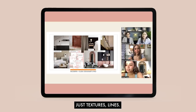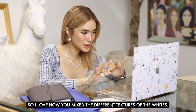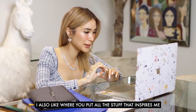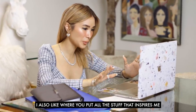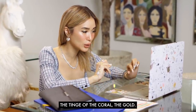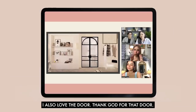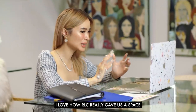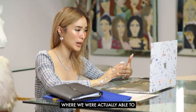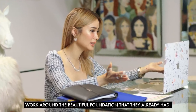Just textures and lines, so eventually it can be filled with different kinds of curated pieces. I love how you mix the different textures of whites. I also like where you put the stuff that inspires me — memories, photos. I love the combination of the tinge of coral and gold. I'm so excited. I also love the door. Thank God for that door. I love how RLC really gave us a space where we were able to work around the beautiful foundation they already had. This is just fantastic.